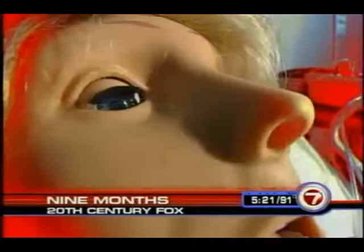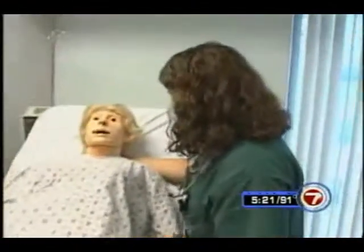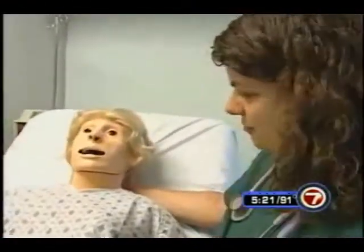Don't touch anything! She can't scream at you or call you names. I want you to breathe with your contractions — in through your nose, out through your mouth.